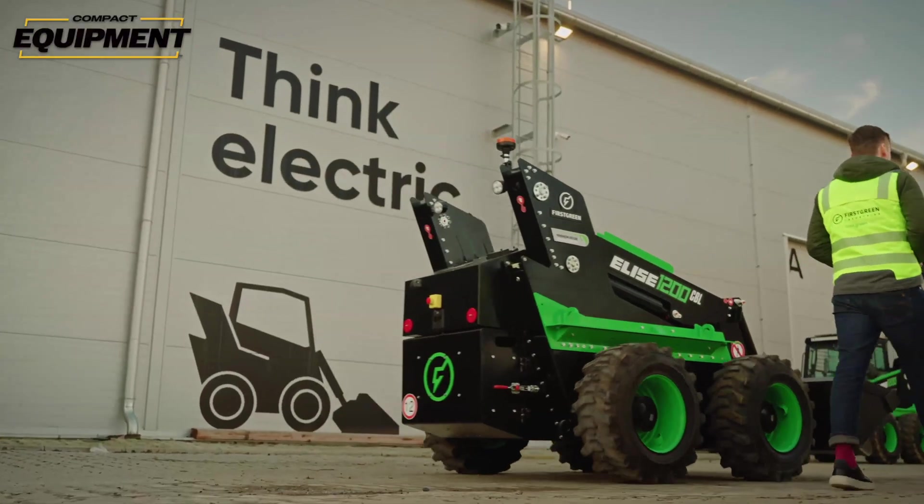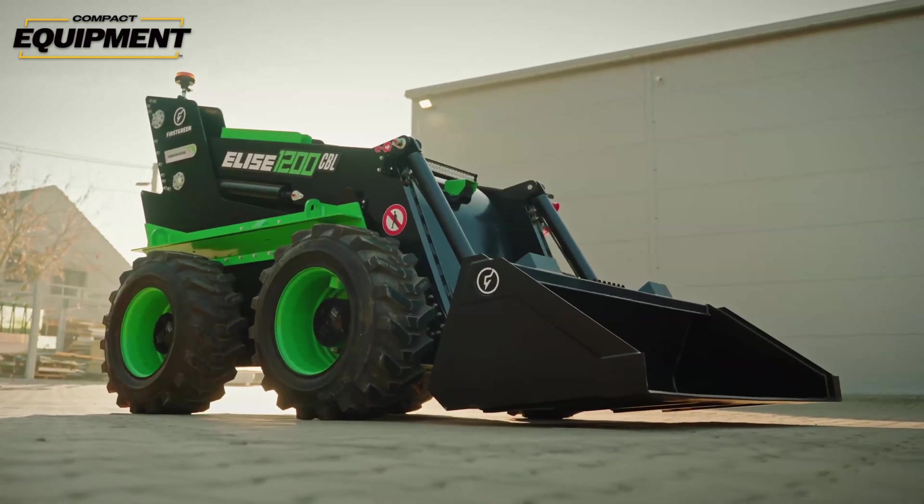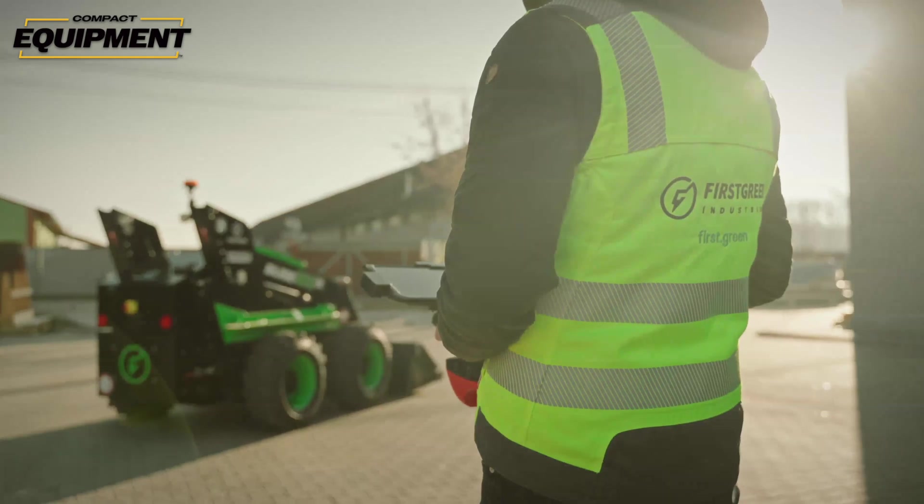More than half of First Green's machine lineup is cabinless — it doesn't have a place for you to actually sit. And all of its available machines can be operated via remote control. There aren't many companies like this operating or doing business here in the United States. So why is First Green here? What are they trying to accomplish? And what are these machines like? Let's dig in.